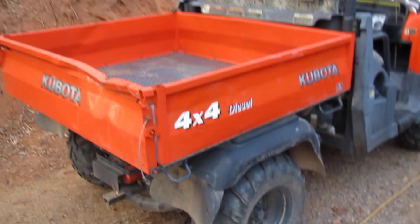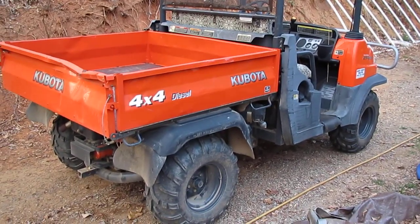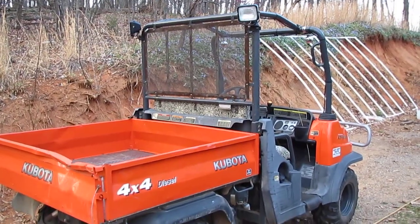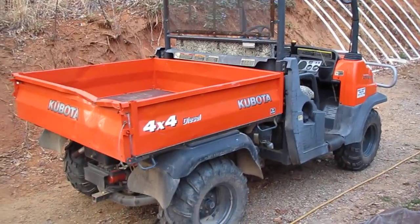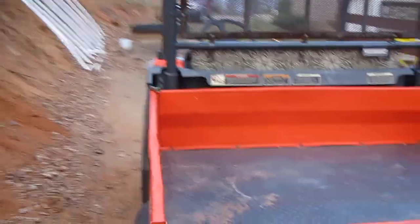I towed my Land Rover Discovery when it got stuck in the mud — unstuck it with this thing. Also towed an old Pontiac station wagon uphill and down. The station wagon had no brakes so this thing was the brakes.